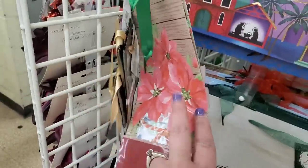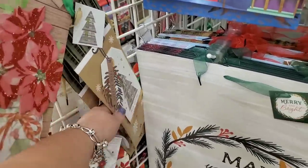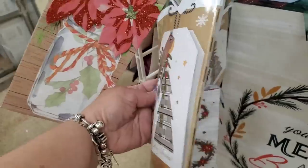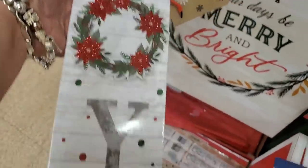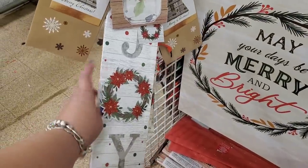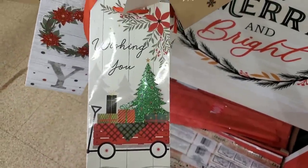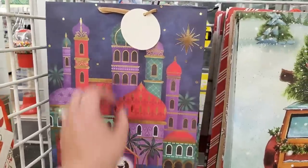Look at these wine bags — this is so pretty, it's three-dimensional. The other side is plain but it's really pretty for a nice bottle of wine, balsamic vinegar, or olive oil. They have 'Joyeux Noël' in French — really beautiful. One has a poinsettia wreath with 'Joy,' one has a glittery tree that is fabulous, and one with a wagon full of gifts and poinsettias that says 'Wishing You a Merry Christmas' — gorgeous.